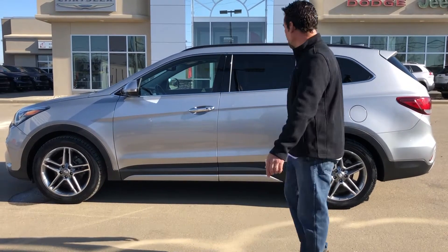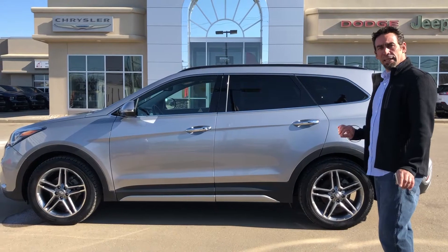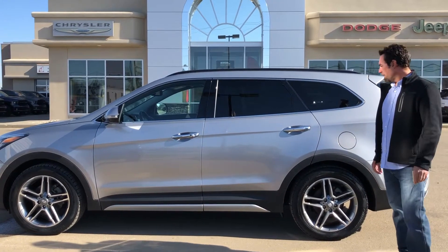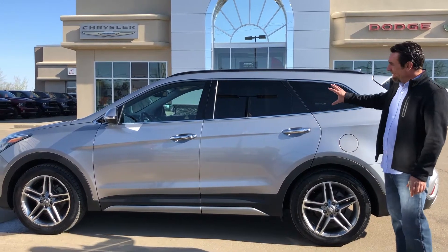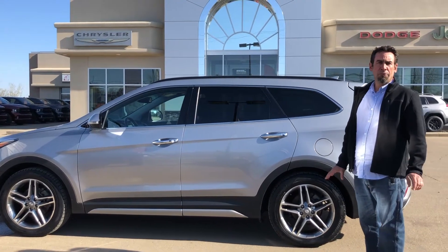I just want to point out, we took in this beautiful 2017 Santa Fe All-Wheel Drive Limited. This thing's got all the bells and whistles to keep your family safe and sound. Side intrusion beams, breakaway mirrors, tint, all-wheel drive — this thing's made for Alberta, it's made for you and your family.